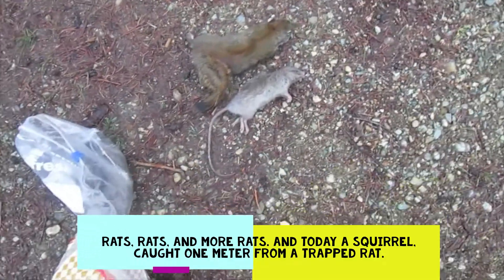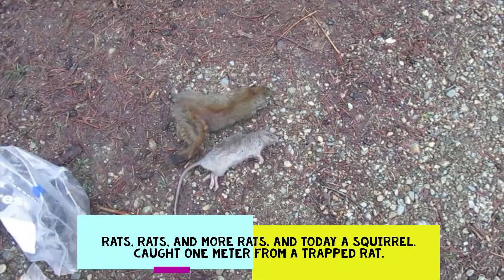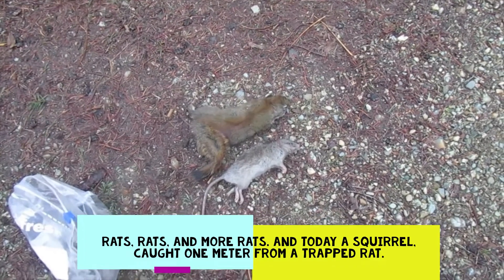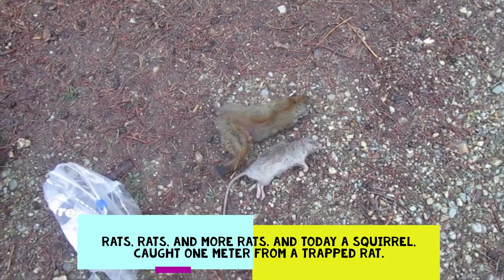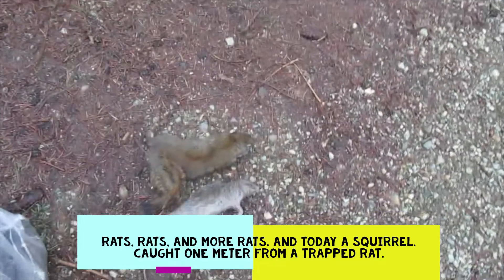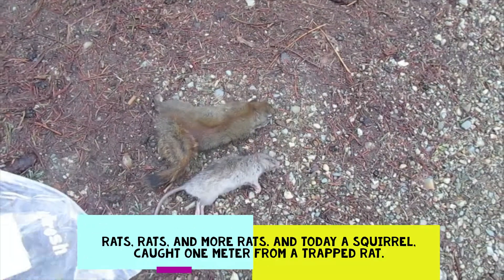They told me today that they haven't heard any noises for the last three days and three nights — no noises. Before that they were hearing noise every day during the day and every night. So maybe this rat and the squirrel were working together to drive the people nuts. Anyways, that was one property.